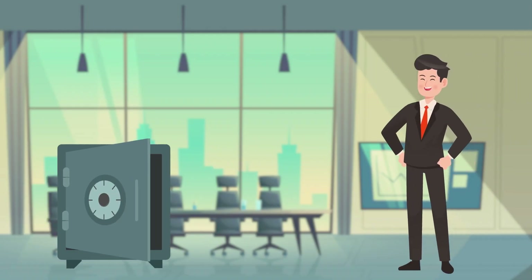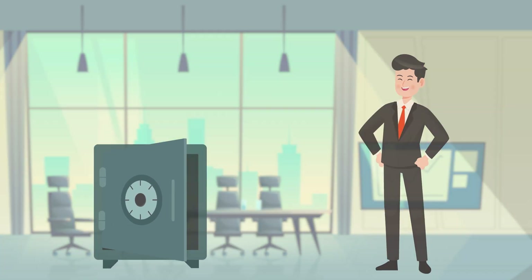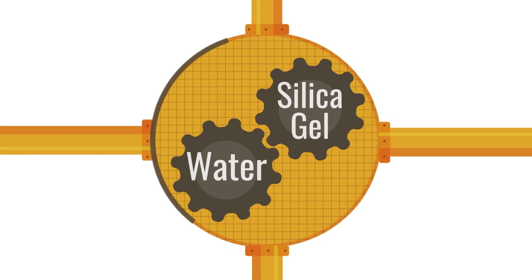It means that you won't need to sacrifice money or time to manage the production of chilled water. In the cooling process, GND uses water as a refrigerant and silica gel as an adsorbent. These two natural ingredients form the base of the whole process.